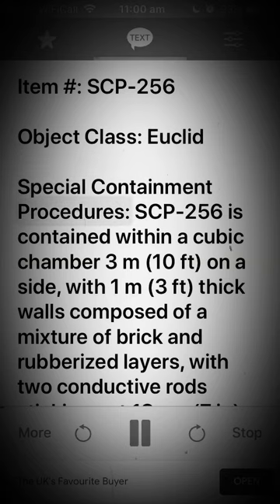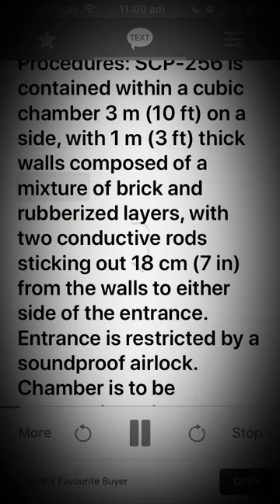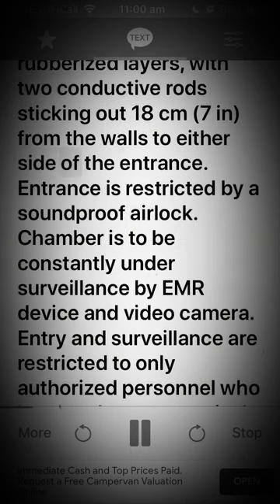Special Containment Procedures. SCP-256 is contained within a cubic chamber 3 meters (10 feet) on a side, with 1 meter (3 feet) thick walls composed of a mixture of brick and rubberized layers, with 2 conductive rods sticking out 18 centimeters (7 in.) from the walls to either side of the entrance. Entrance is restricted by soundproof airlock.